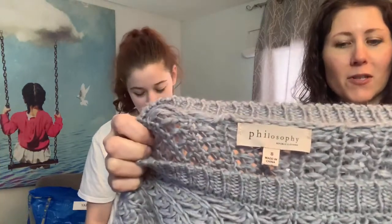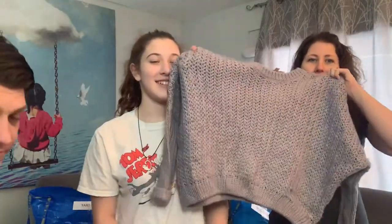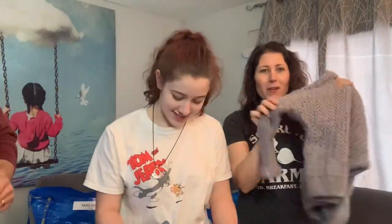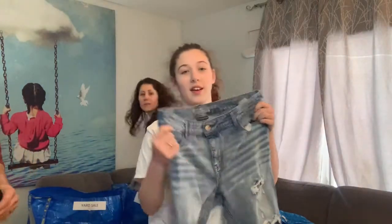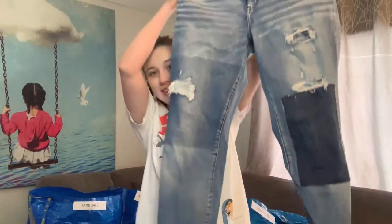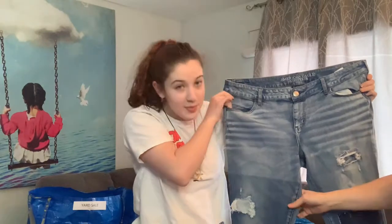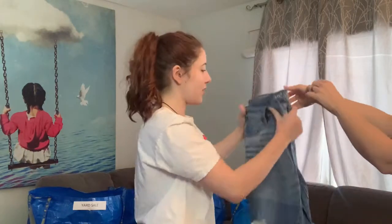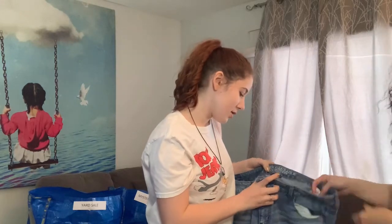We're starting with a Philosophy brand item — a very soft gray sweater. Annie wants to steal it, but it'll probably be a mystery box. Next are American Eagle patchwork jeans — that's cute. We're going to sell those on Poshmark. They look like they're plus size, size 14.